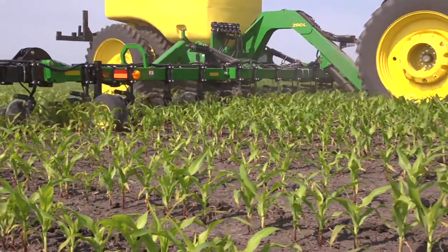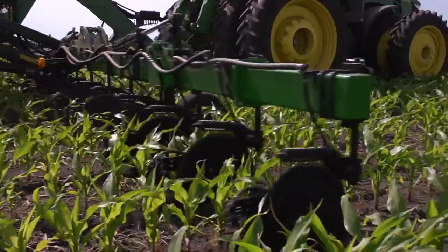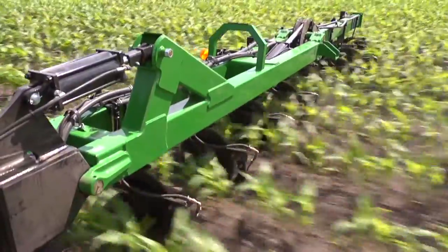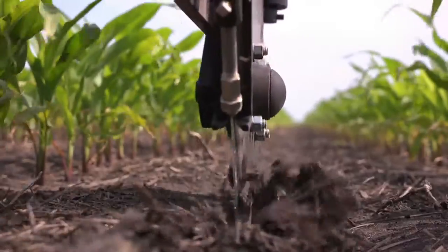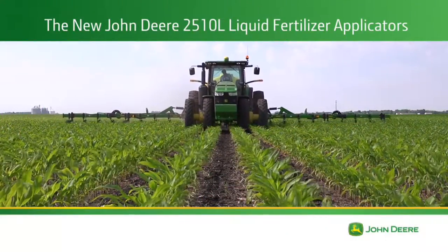There's much more to learn about the new John Deere 2510L liquid applicators. Ask your dealer for details and find out how we can help you achieve higher performance, more uptime, and a lower cost of operation — with a side dressing solution that's truly a complete solution. Only from John Deere.